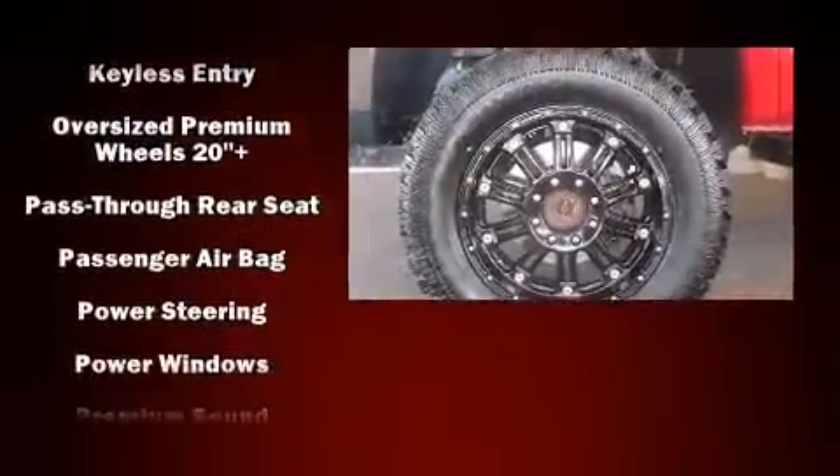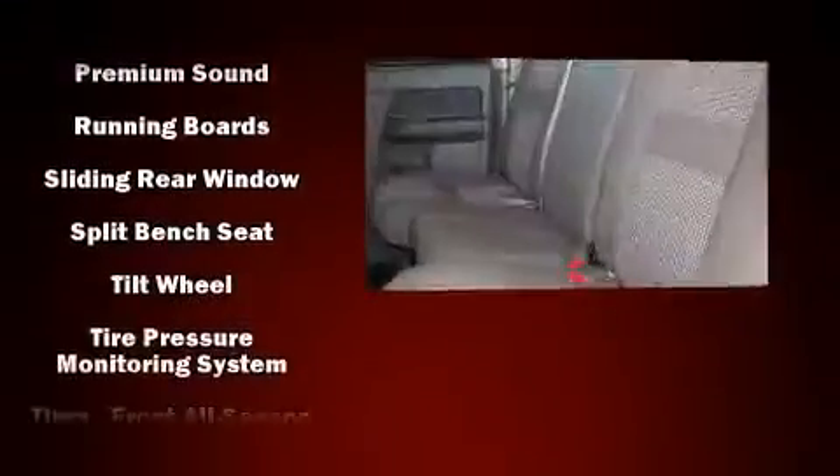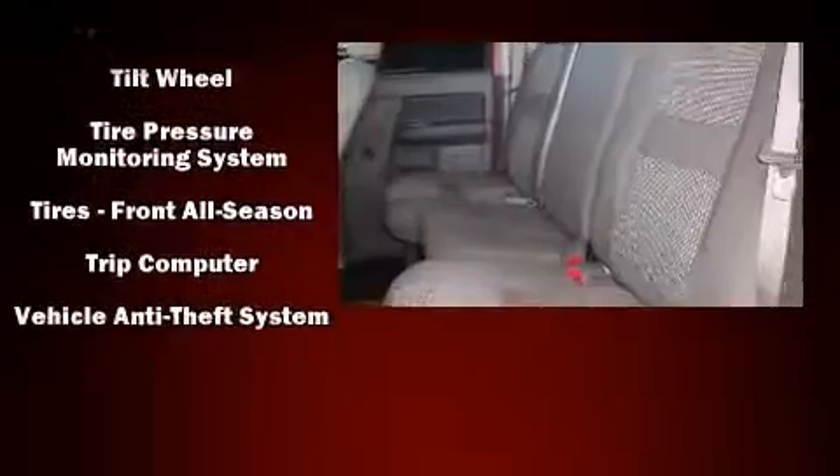Dodge ensures the safety and security of its passengers with equipment such as dual front impact airbags, a panic alarm, and four-wheel disc brakes with ABS.